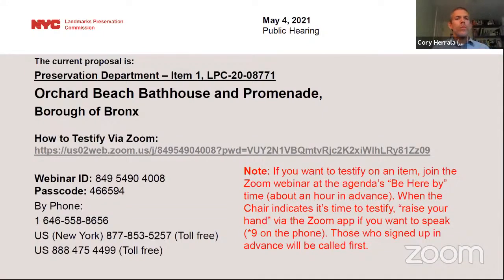We'll start with public hearing item number one, LPC 20-08771, an application for a binding report in the Borough of the Bronx, Block 5650, Lot 1, Sea Orchard Beach, Bath House, and Promenade, individual landmark. A modern classical-style waterfront recreation complex with Beaux-Arts elements designed by Imar Emory II and landscape architects Gilmore D. Clark and Michael Rapuano, built in 1934–37. The application is to construct barrier-free access ramps and a bulkhead, enclose a covered pavilion, replace stairs and guardrails, modify masonry openings and paving, regrade a plaza, and install infill, partitions, signage, mechanical equipment, railings, and light fixtures.